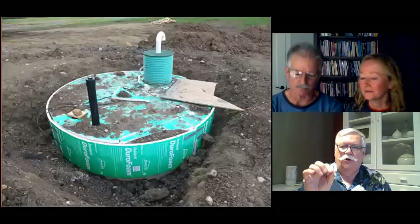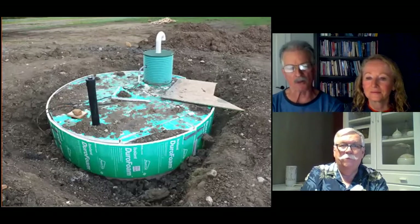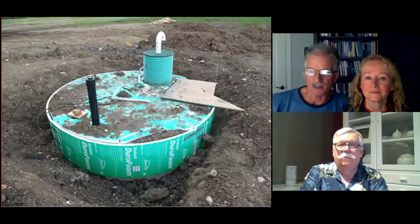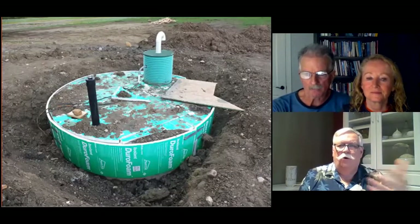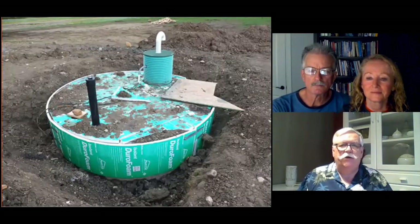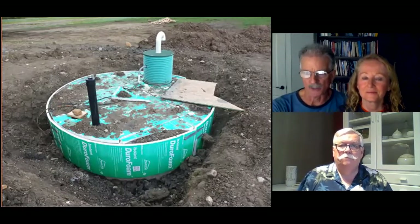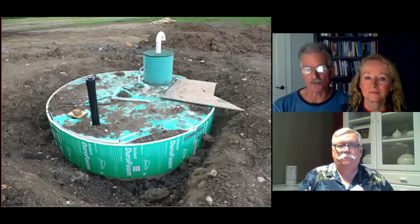Where is the non-potable rainwater specifically used? The rainwater is used in the outside taps. Inside the house we use it for the cold water supply to the washing machine, the toilets, and the cold water taps in the showers and tubs. For maintenance, we have a debris basket filter on the outside of the house, and inline inside the house we have a five-micron filter which we replace about every four months. The cistern itself we disinfect with food-grade hydrogen peroxide once a year, and we have it professionally cleaned every four years.